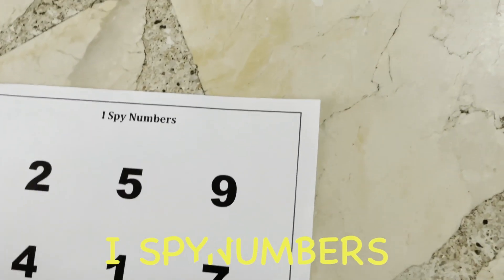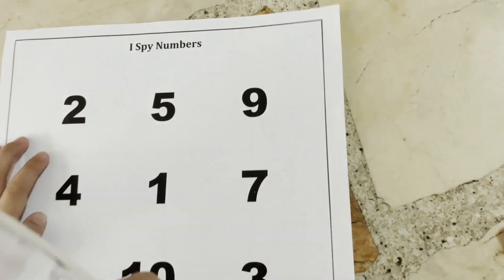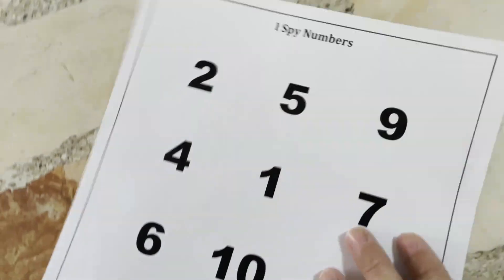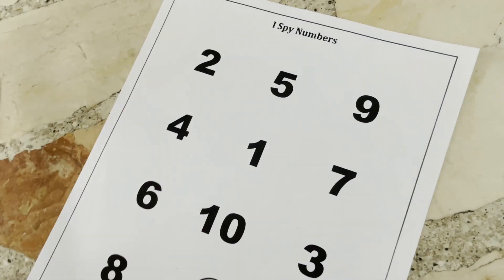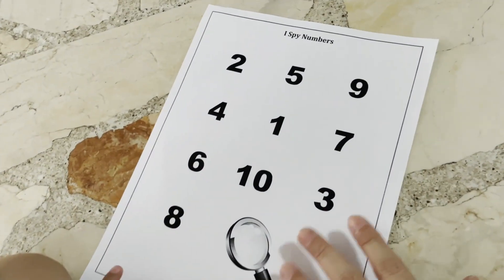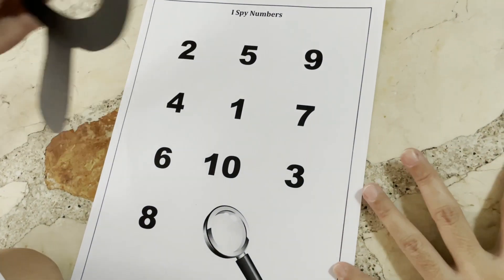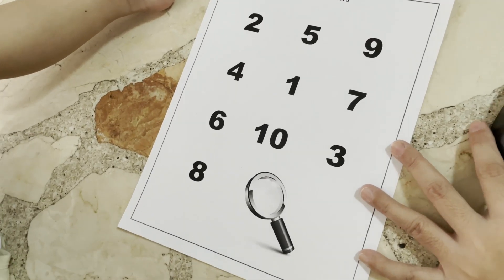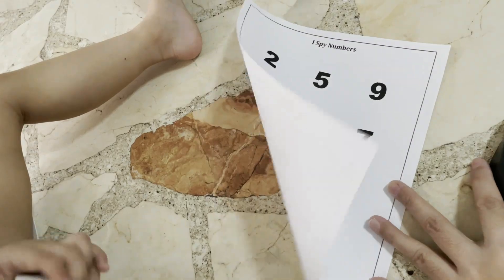We use this — the magnifying glass. It's called I Spy! I spy with my little eyes the number one. Where's the number one? Use the magnifying glass. Next — I spy with my little eyes the number five. Where's the number five? Yay, good job! I spy with my little eyes the number ten. Where's the number ten? Yay, good job!